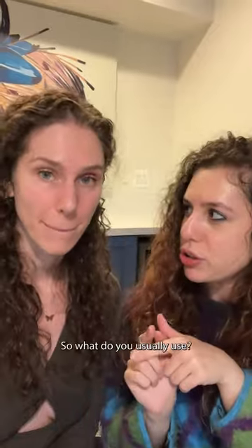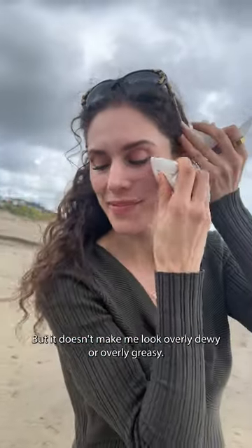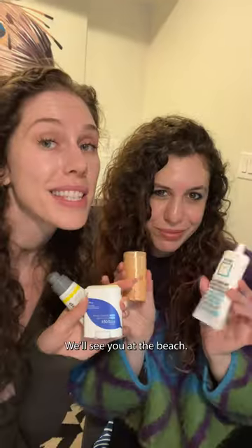You have oily skin, so what do you usually use? I'm actually going to reapply today with the Isntree. This is a little bit more mattifying — it's the Hyaluronic Acid Sunstick that keeps me hydrated but doesn't make me look overly dewy or greasy. And my mineral choice is Dermalogica Pore Screen. It's fantastic, just super expensive. We'll see you at the beach.